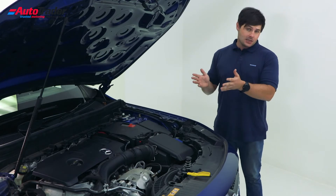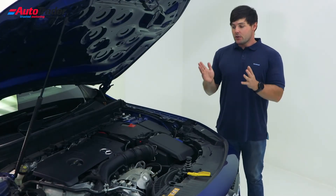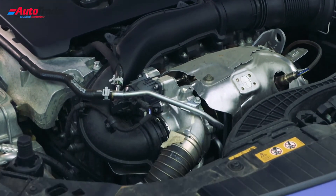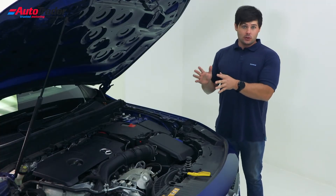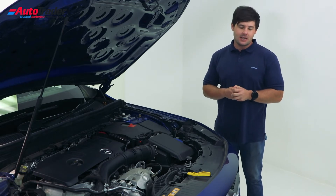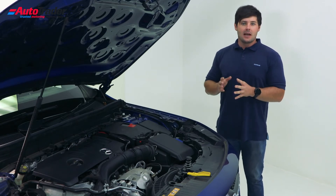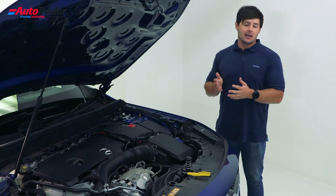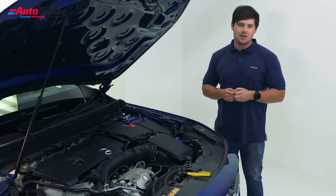All models get an eight-speed dual-clutch transmission. Both engines displace two litres. The diesel model with four-wheel drive gets from 0 to 100 km/h in a claimed 7.6 seconds and consumes fuel at 5.5 litres per 100 kilometres. The petrol model is slightly faster, reaching 100 in a claimed 7.1 seconds, but consumes fuel at a higher rate of 7 litres per 100 kilometres.